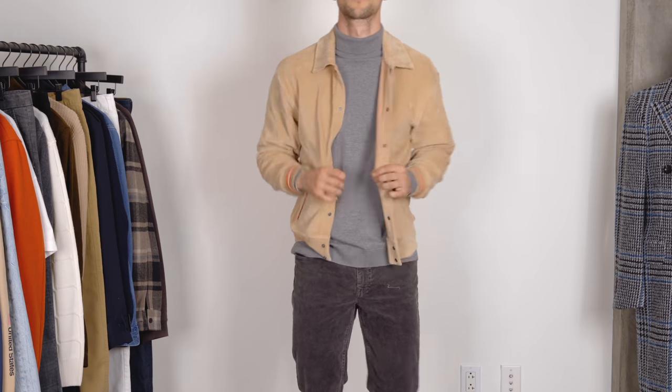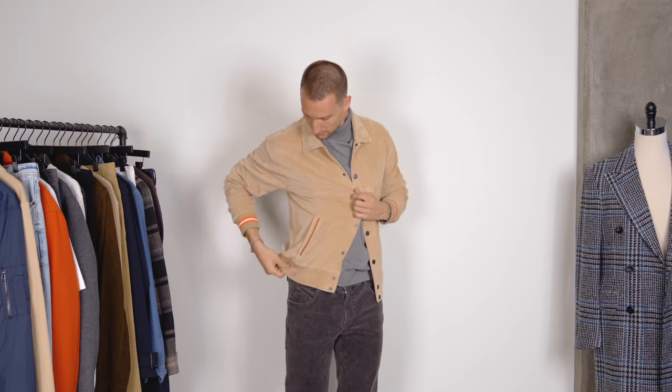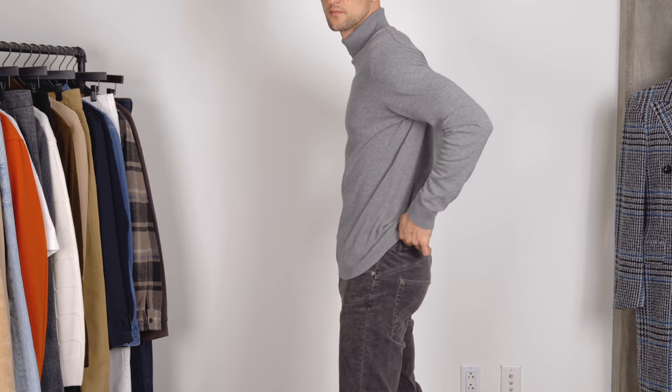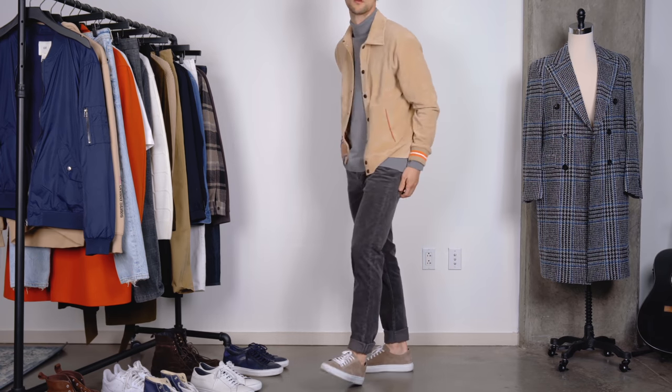Up top you see this beautiful corduroy jacket — it's kind of got a collegiate vibe to it, a really nice sand color, a nicely pronounced corduroy pattern, and then just a couple of highlights around the wrists and around the pocket. Really like this jacket and I chose to wear it with a turtleneck. Overall the look has a little bit of a vintage vibe because I'm combining two corduroy pieces, which I wouldn't necessarily always recommend, but because this one is distinctly different — not only in color but also in the width of the corduroy — it actually really works for me.